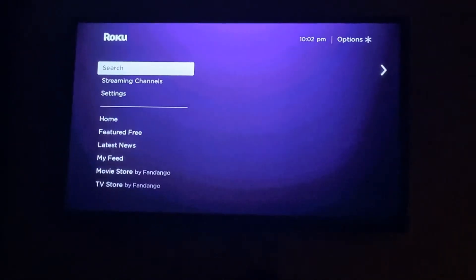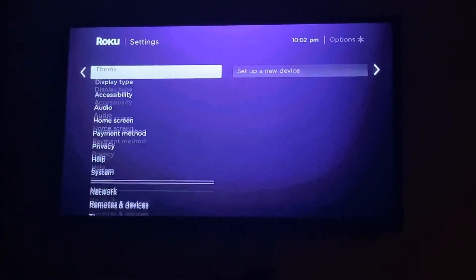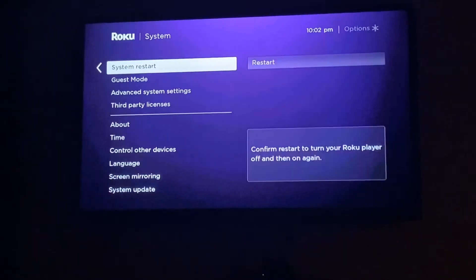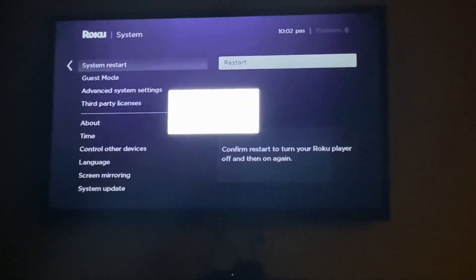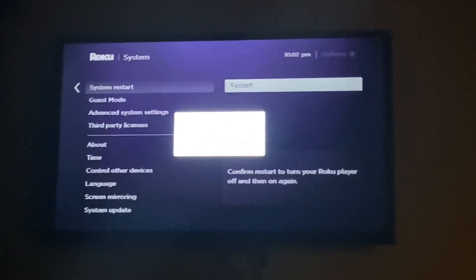Anyway, go to the main screen of your Roku, go to Settings, go all the way down to System, do a System Restart, and then confirm it. I'm gonna pause the video because this does take about five minutes or so, and then I'll come back and we'll see if it works.